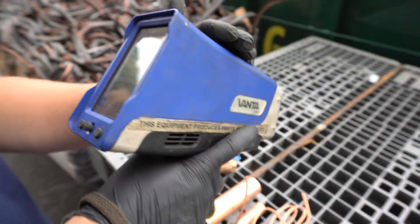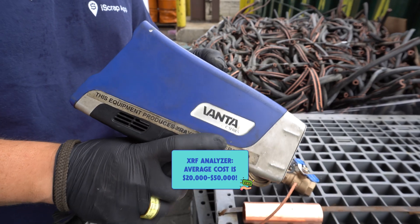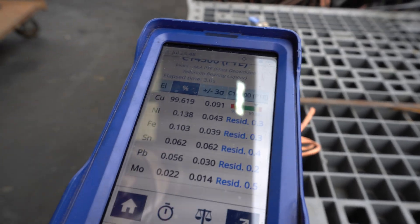This is an analyzer. Most people outside of scrap yards are not going to be buying these — they're tens of thousands of dollars — but at least we can show you some of the differences. We're going to take this piece of copper tubing, analyze it, and see what kind of contents are inside.